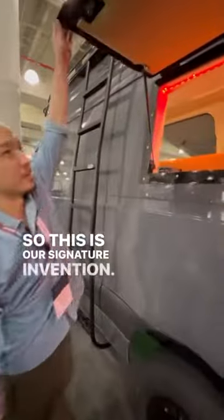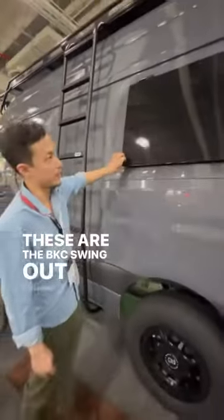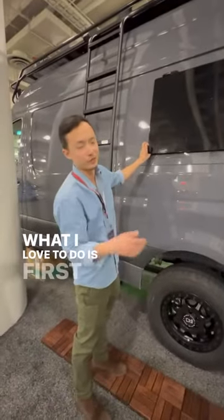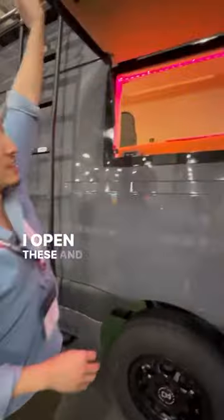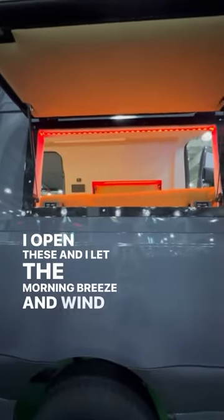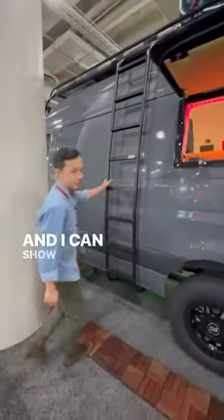This is our signature invention — these are the BKC swing out panels. What I love to do is first thing in the morning when I'm just starting to wake up, I open these and I let the morning breeze and wind wake me up. And I can show you up here as well.